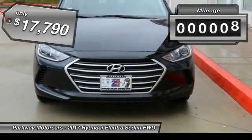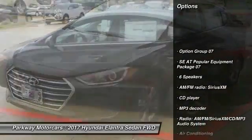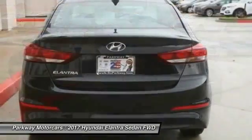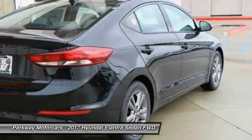This vehicle has less than 100 miles. Here are some of this vehicle's great options: traction control, air conditioning, dual airbags, power steering, heated outside mirrors, center armrest, security system, power windows, rear window defroster, CD player.